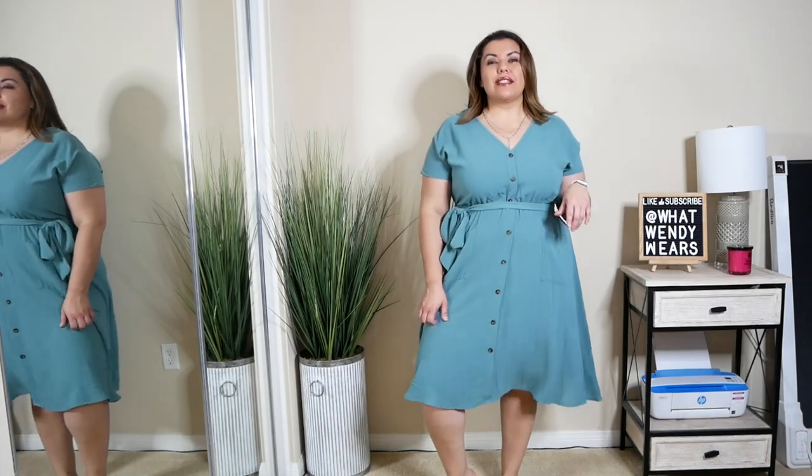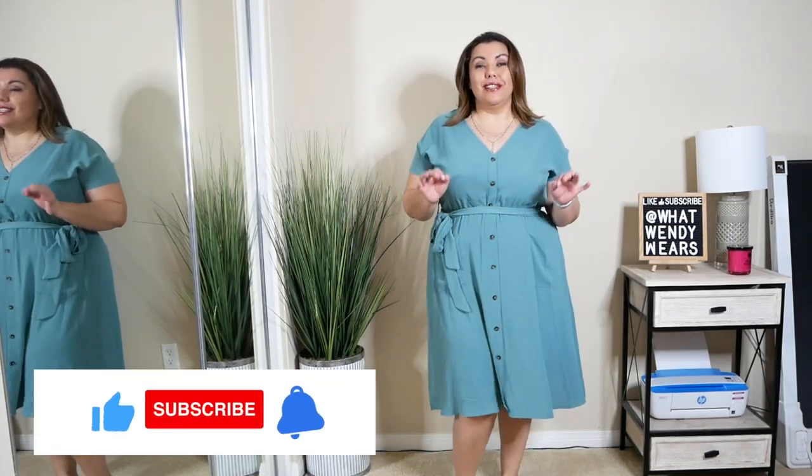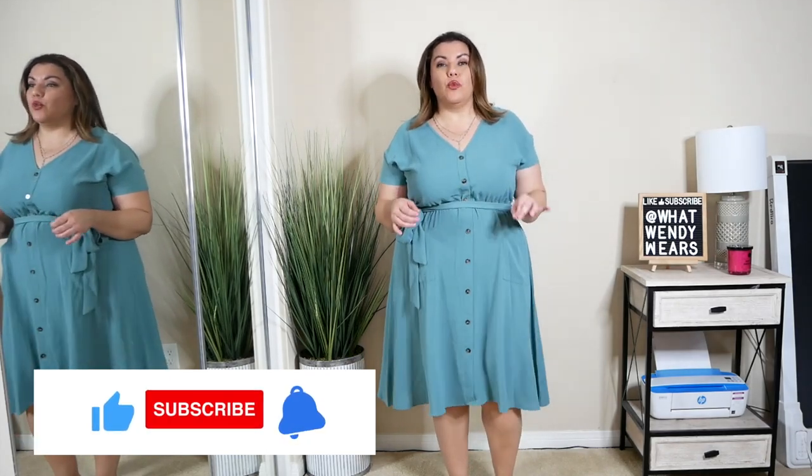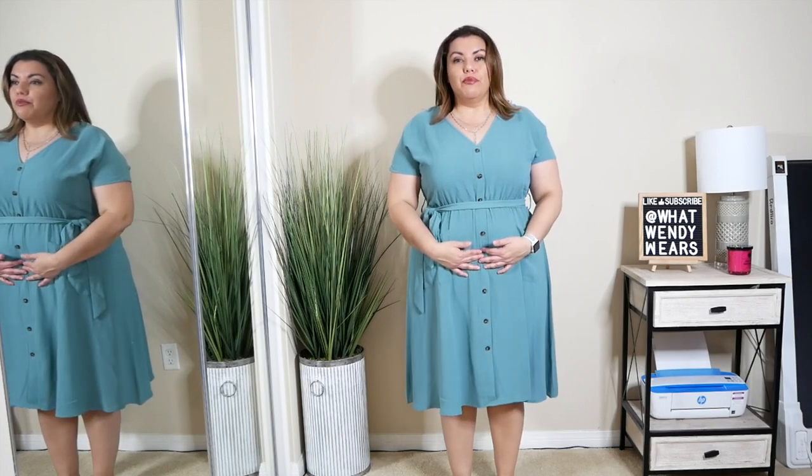This is the first dress I have from Bloom Sheep to share with you and I absolutely love it. It is super comfortable, super lightweight, and it is a throwback dress. It has these little functional pockets here in the front. The buttons here are faux buttons so they actually don't require you to button anything, and nothing opens up or stretches if you sit down. The dress has a little bit of stretch but not much.